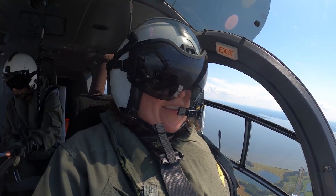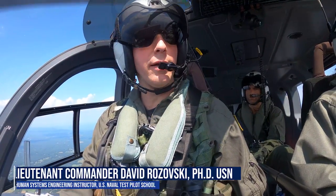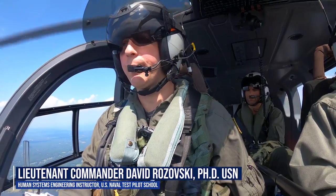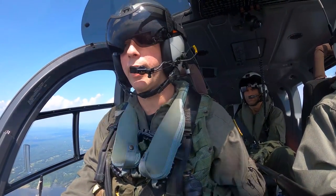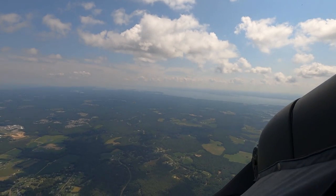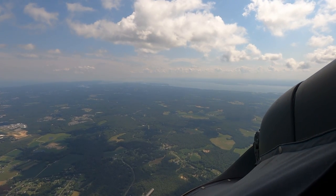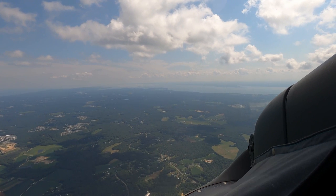You look pretty busy flying this helicopter — can you tell us what's going on? We divide everything into aviate, navigate, and communicate. My aviating tasks are just keeping the helicopter in the upright position, which is relatively easy in this helicopter — there are a lot of computers in the background working to keep the aircraft stable. I'm also maintaining altitude, heading, and remaining within the area. I'm using the landmarks around me to navigate.